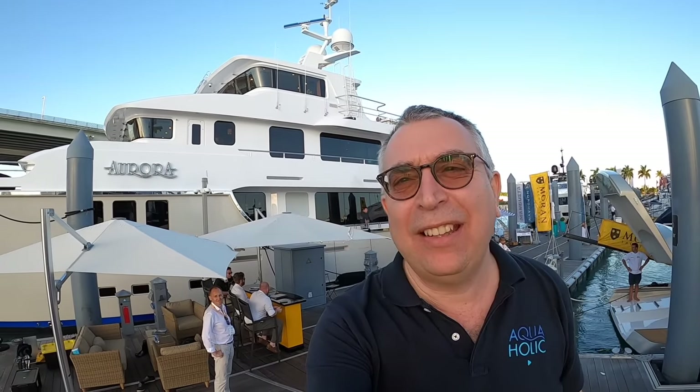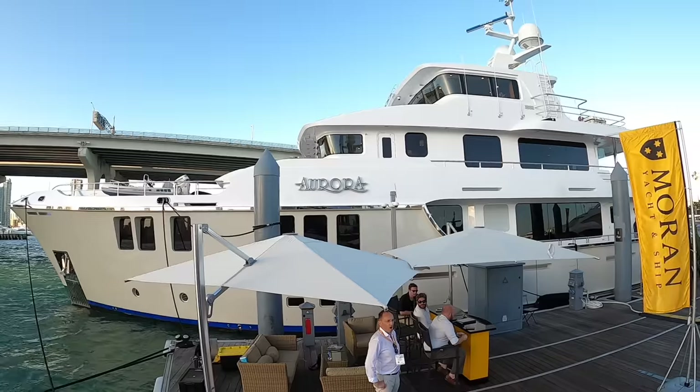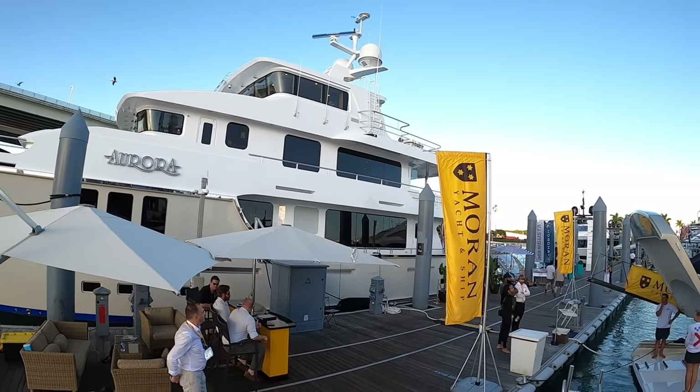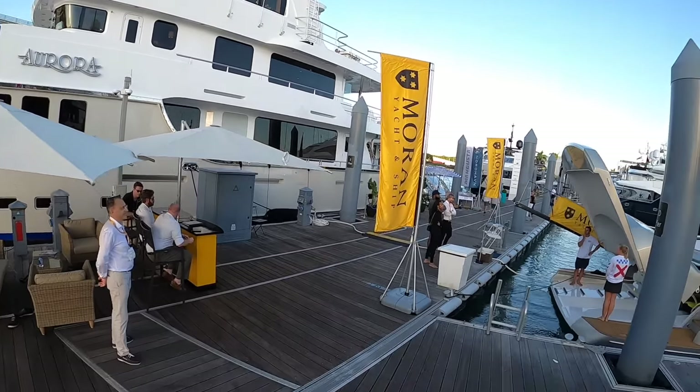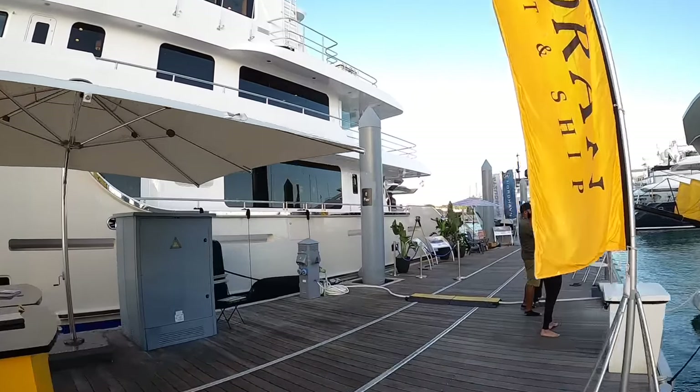If there's one thing we love on Aquaholic it's superyachts, and this is another thing we love — it's Nordhaven. So imagine my excitement to get on the first Nordhaven superyacht. This is the N120, it's the largest they do, I've just been on board and it is absolutely magnificent. You are really going to want to see this.